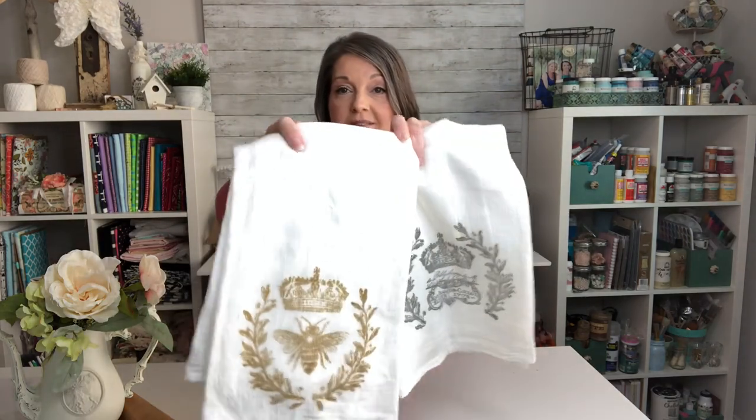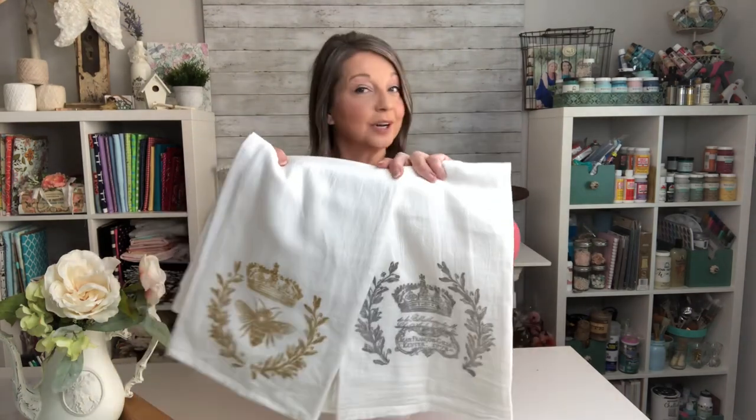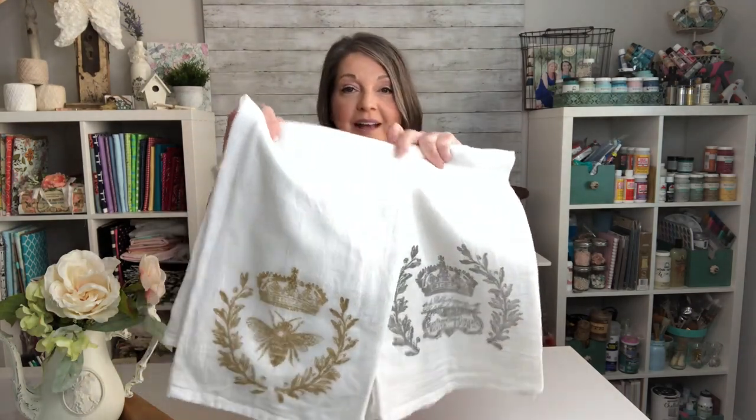Then I have some flour sack cloths that I have again used my Iron Orchid Designs stamps on, and they are just so cute. I actually have a couple of these in my kitchen as well. There'll be more designs to choose from — these are just the first ones that I grabbed. They are machine washable; you just want to make sure it's a cold water wash, no bleach.